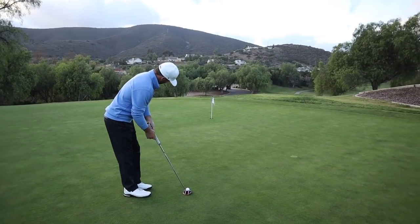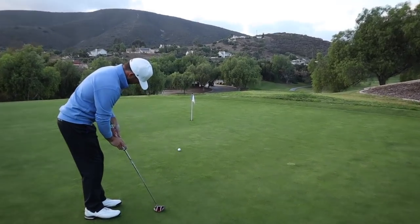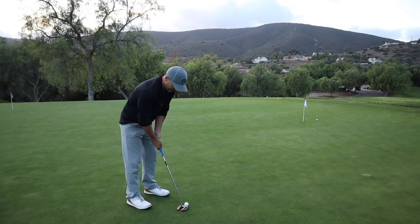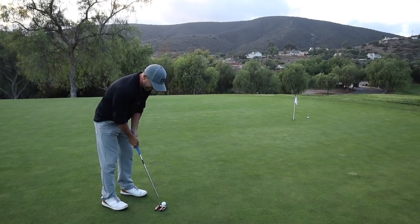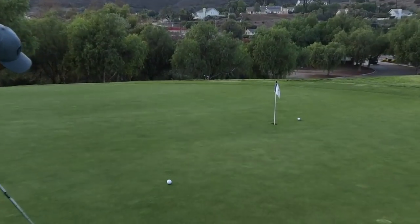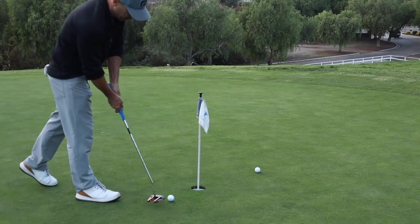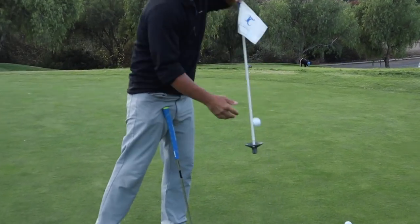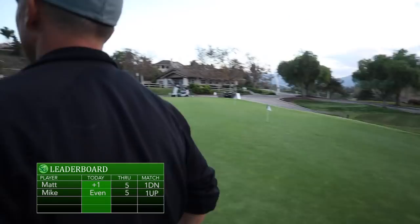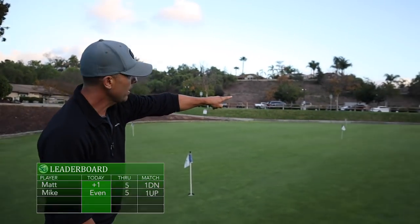That's going for the make - maybe a 15 footer, downhill, touch right to left. Left to right - Matt's trying to get in my head a little bit. So we just play ready golf, we even finish these up. That was close. Good two putt. So I'm even, he's plus one through five.